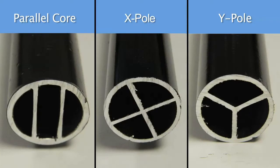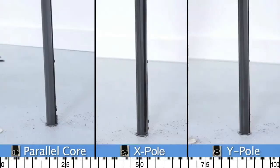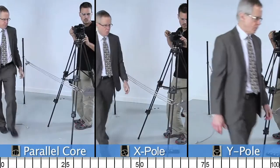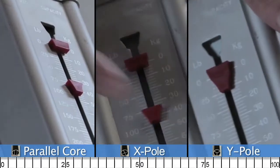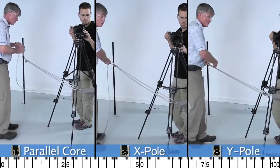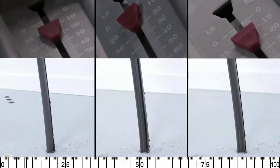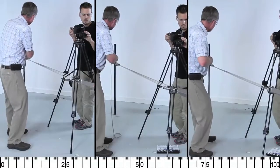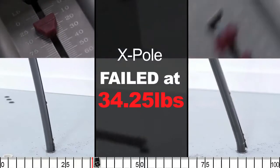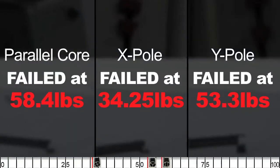I'm sitting here with Casey, a product specialist with Lifesaver Pool Fence, who's going to share some insight on these tests. This initial test is between three aluminum poles: the Parallel Core, the X Pole, and the Y Pole. These three poles are used by the vast majority of other pool fence companies — most companies offer these as their premium line, and Lifesaver offers them as a more economical option. The X Pole fails at 34.25 pounds, and the Parallel Core performs the best out of the three.